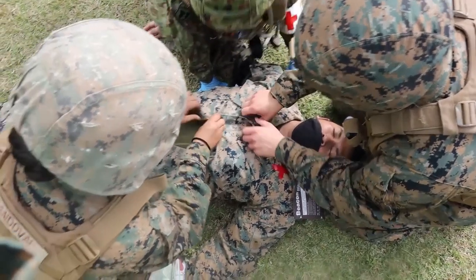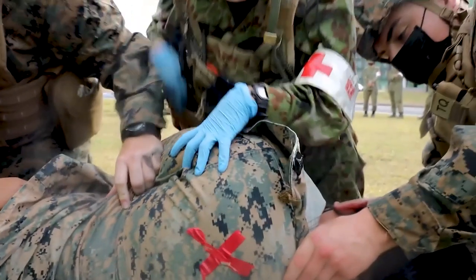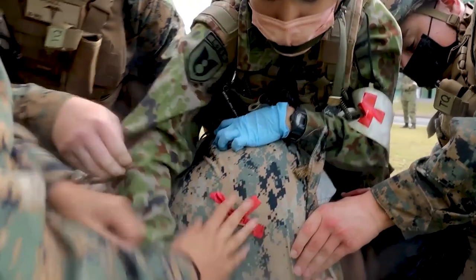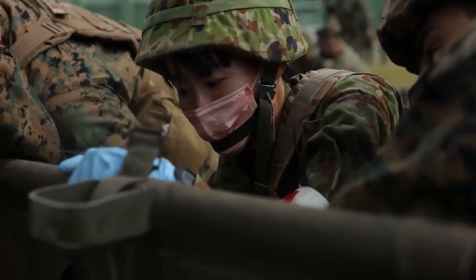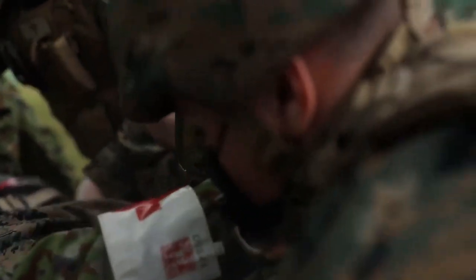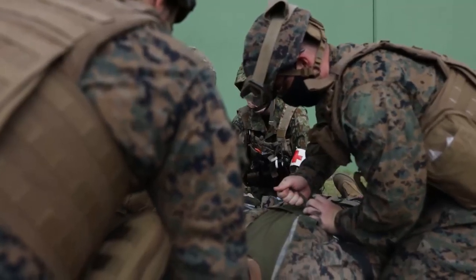One of the most important factors for bilateral operation is the interoperability. BGTCC is very important for the interoperability. We are going to coordinate more and more through BGTCC.